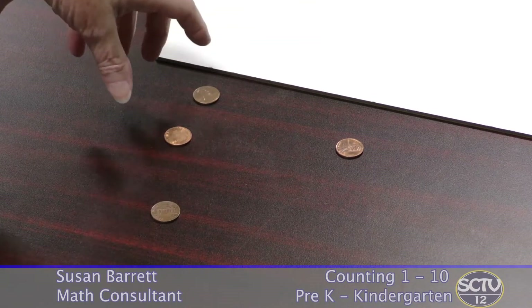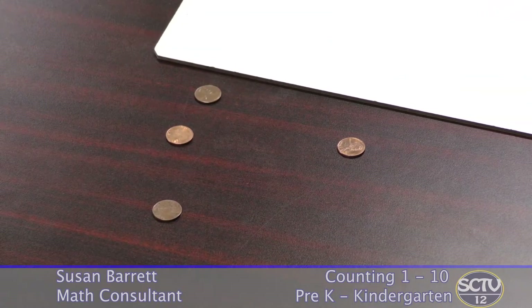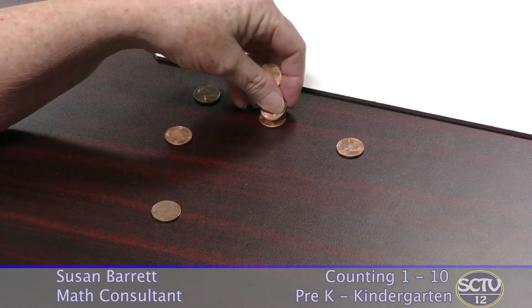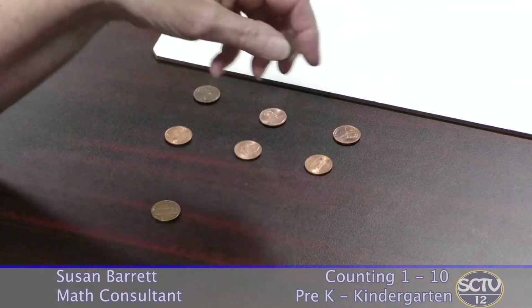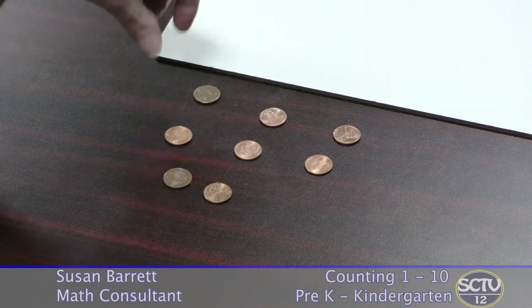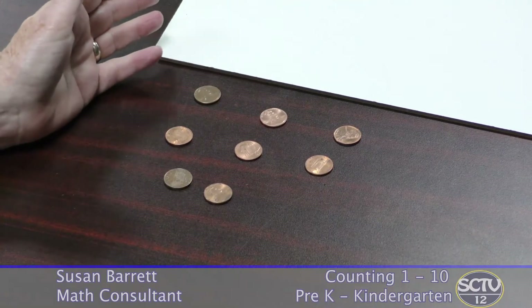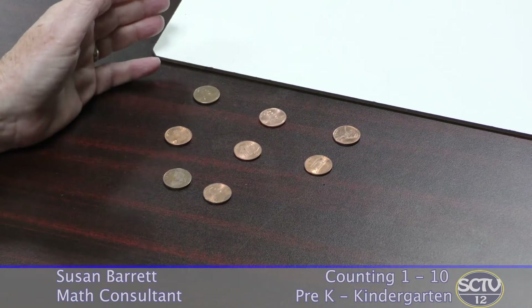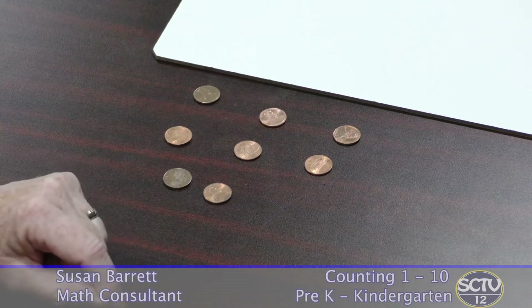Work with numbers up to five in this way, and then you can add more counters and see how it goes. Most people can recognize up to about six things, particularly if they are arranged in a certain way that makes it easier to count. But expect that once you pass five, your child may very well need to count each one. That's fine. Watch and see how she approaches the task.